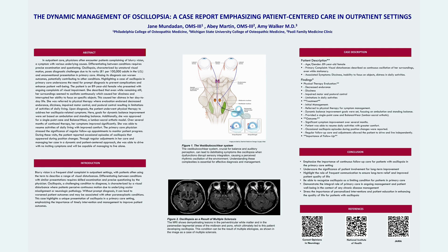This case report overviews visual symptoms of a patient in outpatient care. Blurry vision is a common complaint that primary care doctors, emergency medicine doctors, ENT doctors, and ophthalmologists all see.